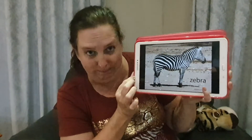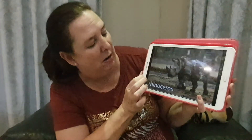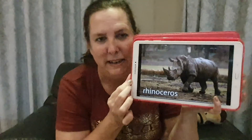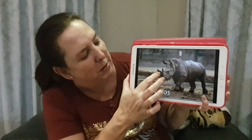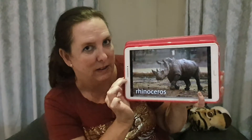And a zebra — a zebra looks just like a horse, doesn't it? But it's got stripes. What color are the stripes? Right, black and white! And there's a rhinoceros. Can you see the rhinoceros has got a big sharp horn on its nose? That's how we know it's a rhinoceros.